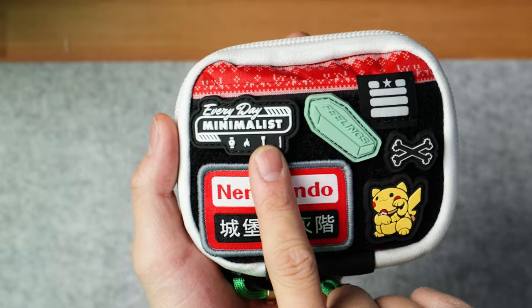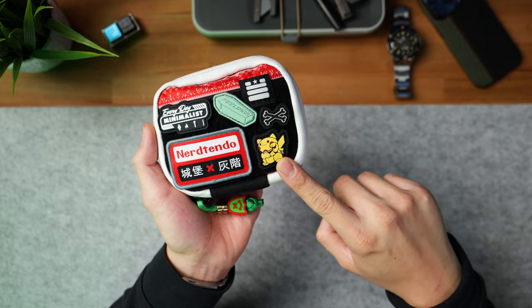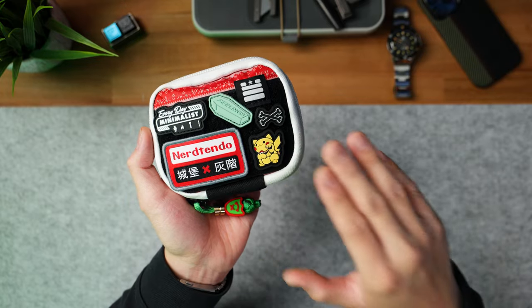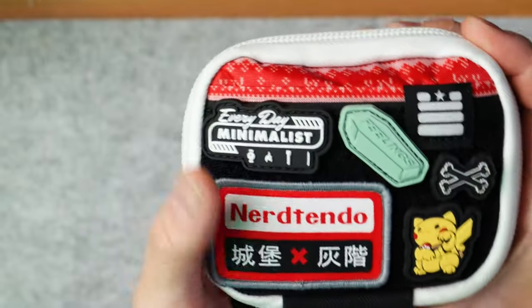I wanted to add the brass bead because gold is a really cool color theme within Christmas as well. Moving on to the patches: I've got my Everyday Minimalist V2 patch, Feelings Coffin from Datacrew, the Starko Bones, a brand new Pikachu patch from my friend over at Clog2 — him and Loadup Co. make really cool patches. I recommend you guys go check him out on Instagram. And lastly, the Nerdtendo patch from CXG, or Castle Grayscale.